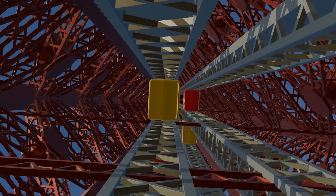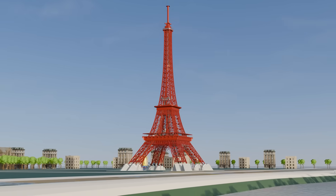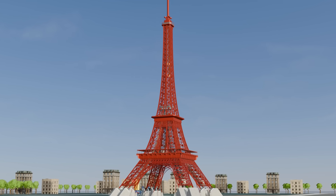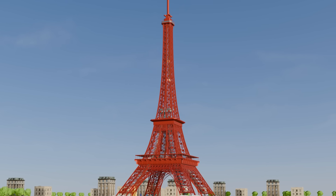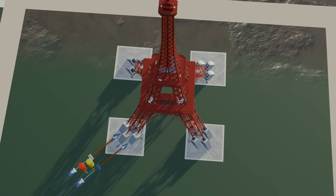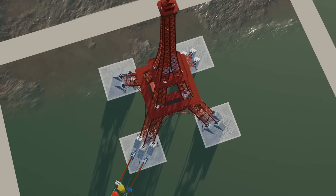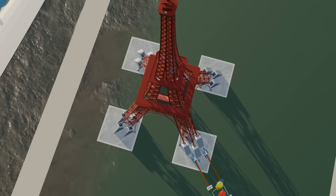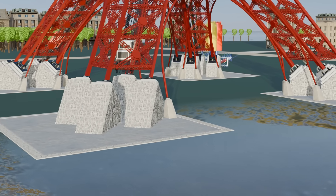Interestingly, when the tower was being built, many Parisians felt it spoiled the beauty of the city. They expected it to be dismantled within 20 years, and this expectation was even written into the contract. Yet today, more than 135 years later, this 7,300-ton iron monument still stands proudly. For most people, the name Paris immediately brings the Eiffel Tower to mind.